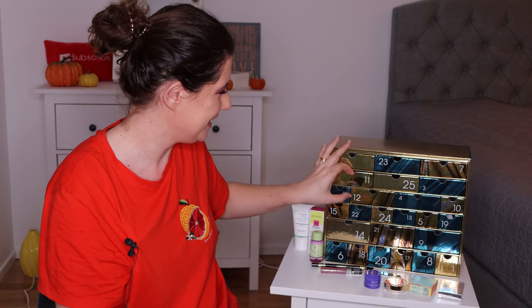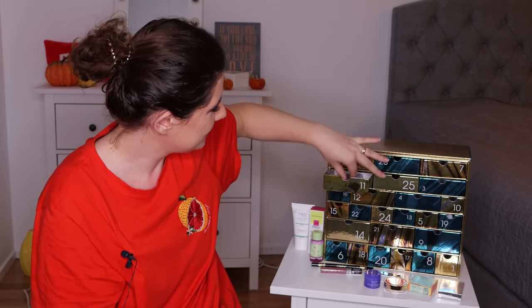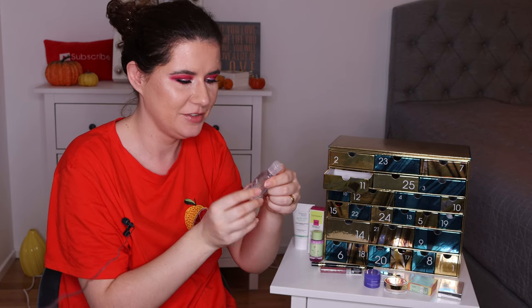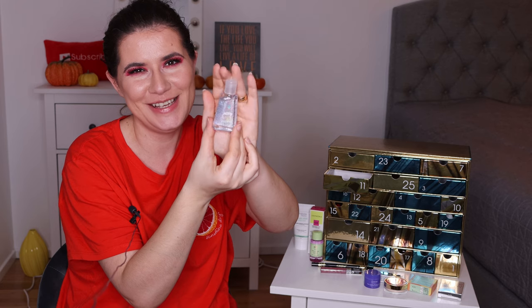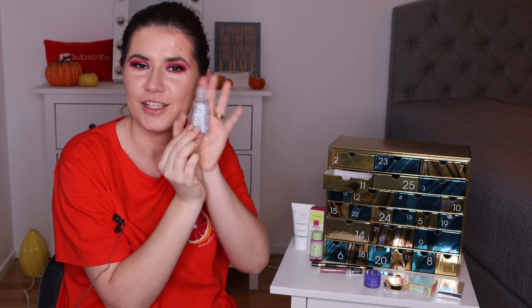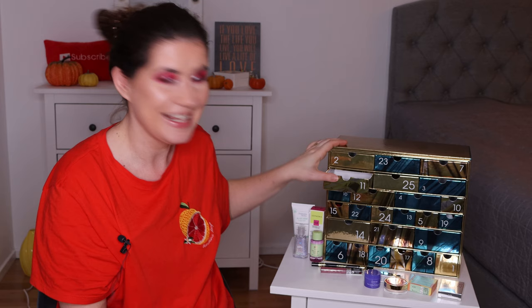Number eleven — oh, something sparkly. This is Merci Handy Hand Cleansing Gel with glitter. I don't know if you can see the glitter in here but it is so cute, so damn cute. It smells very nice and fresh. I like that — I will have it in my purse to take with me. Very cute.